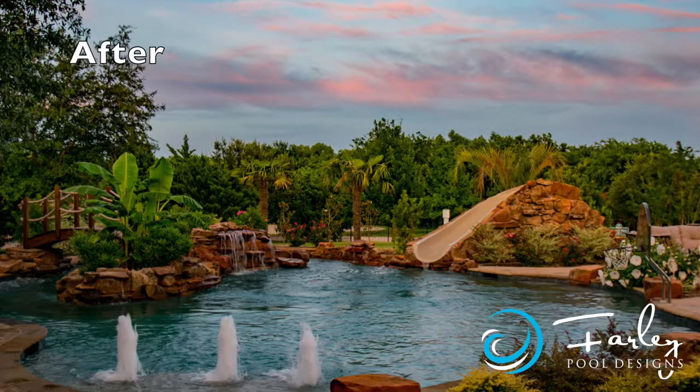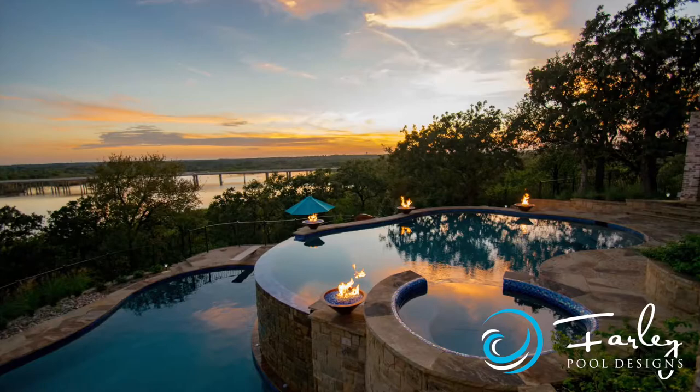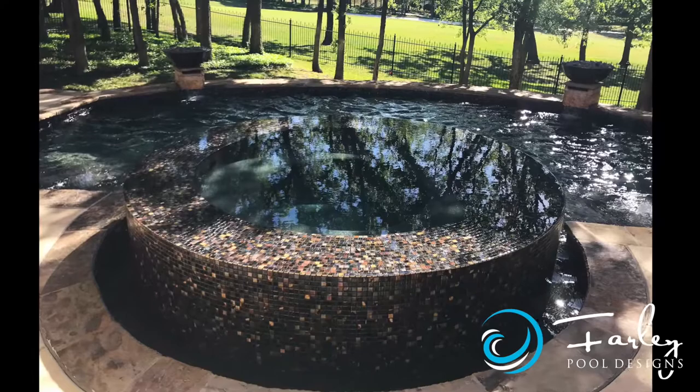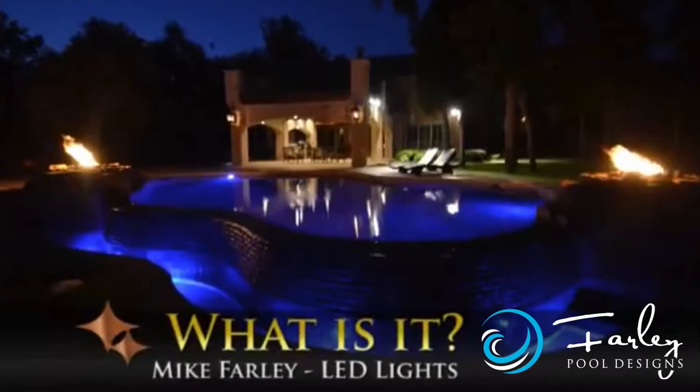We also have some playlists that are specialized. Like we have one that's just on lazy rivers — we've got some really cool projects in there. We have some on just vanishing edges and special details with vanishing edge pools, spas, perimeter overflows, and those details. The whole thing about this YouTube site is to give you information to help you figure out what's best for you on your project.